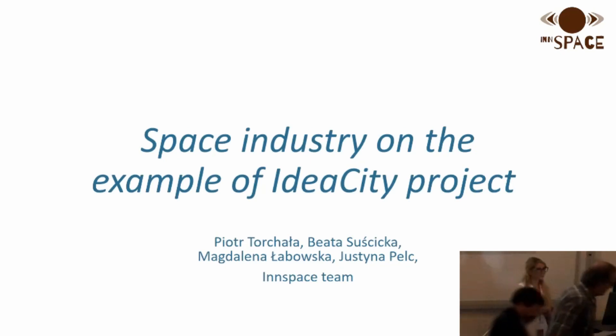In this part I present something interesting about our project — our project of Ideal City.